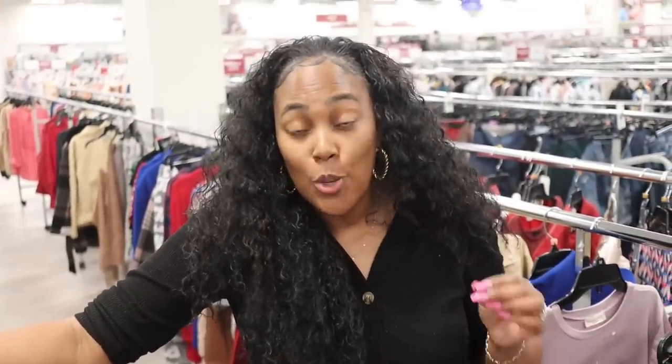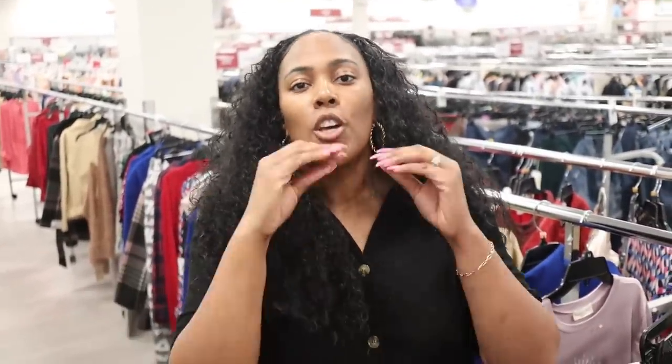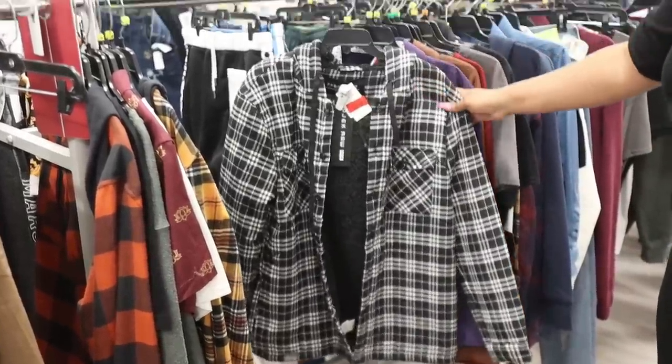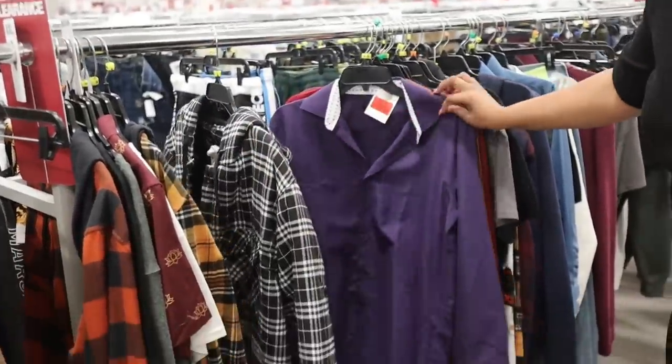So yeah, it's looking like we are seeing in the women's tops department items as low as $1.99. So Burlington is really delivering on this huge sale that they talked about. Let's move to another section.